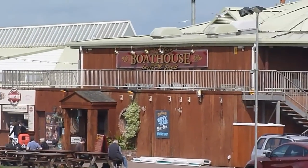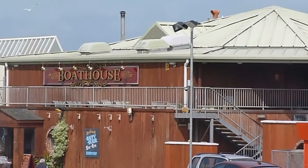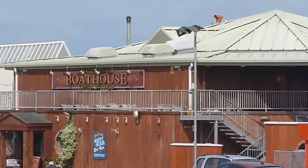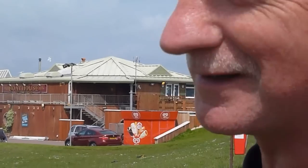We're at Dawlish Warren, as you can see. By now you'll be wanting a cup of tea, a pint of beer, or something. That pub there is the best place to go — called the Boathouse. Highly recommend it. Lovely place.